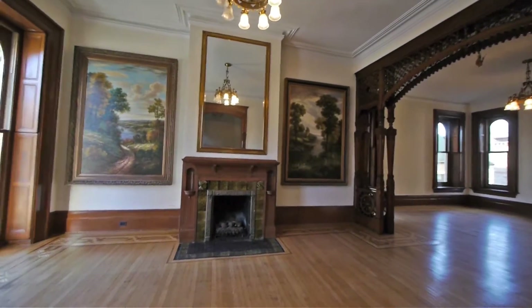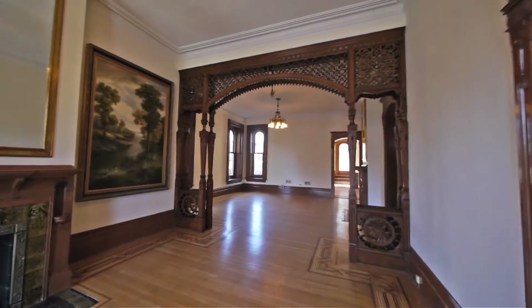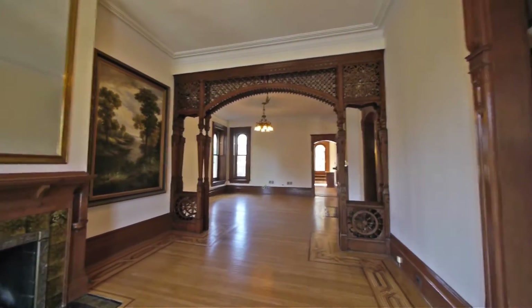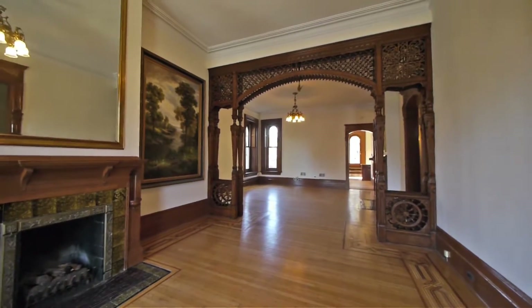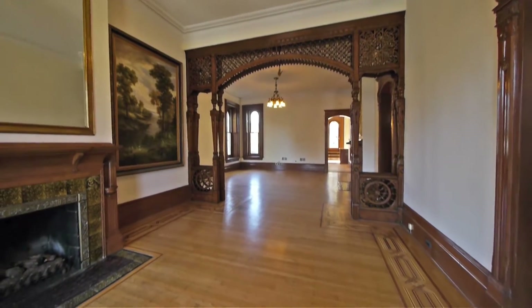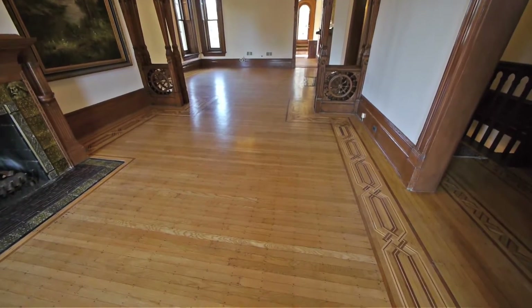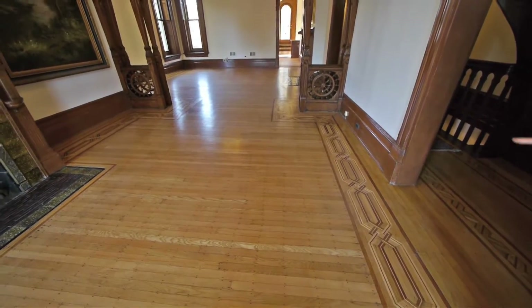This home is just so beautiful with all the original woodwork, the flooring, as well as — look at this — just a spectacular display of woodwork here. The floors on this level are hardwood with a beautiful inlay as well.